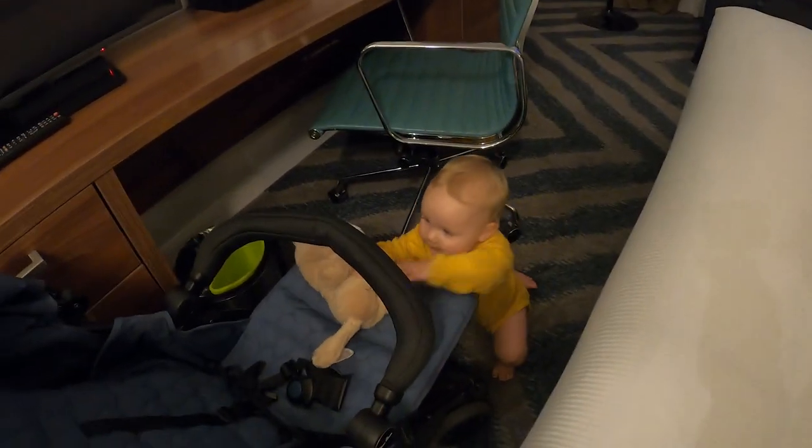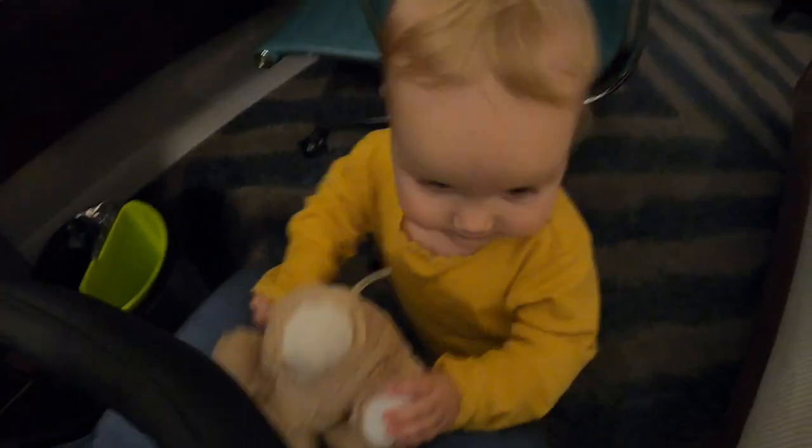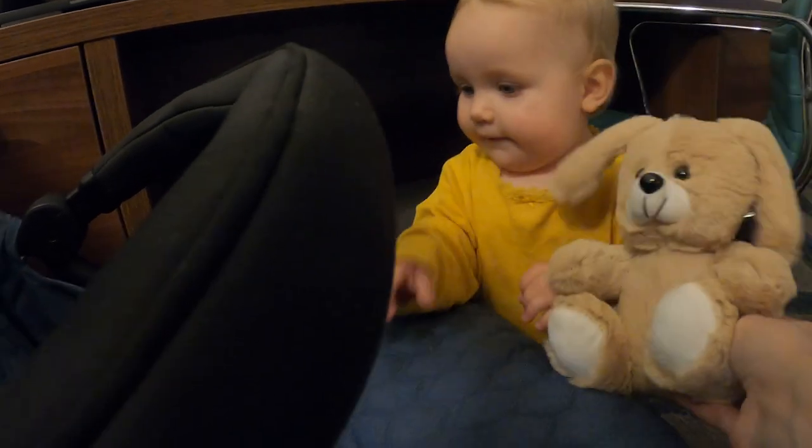And she has got a little present from them — a little bunny. You like it? Your little bunny, baby.